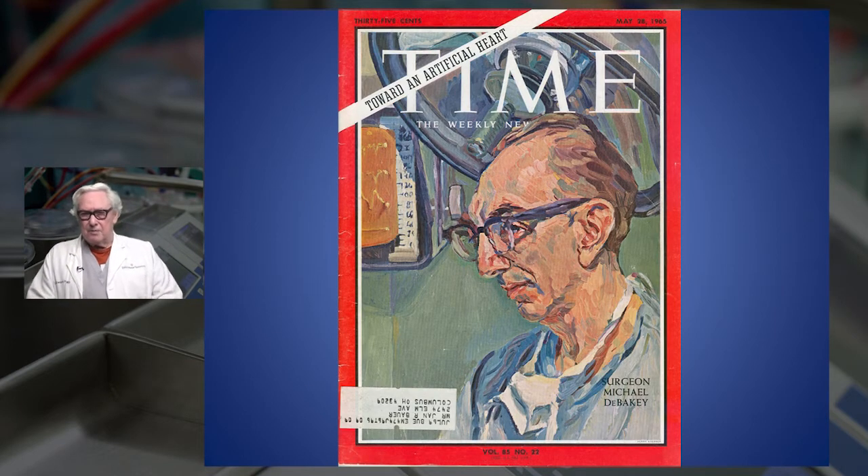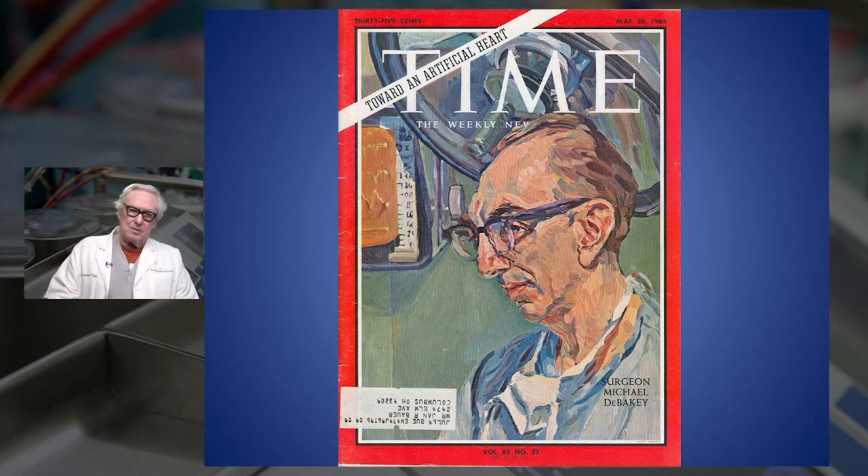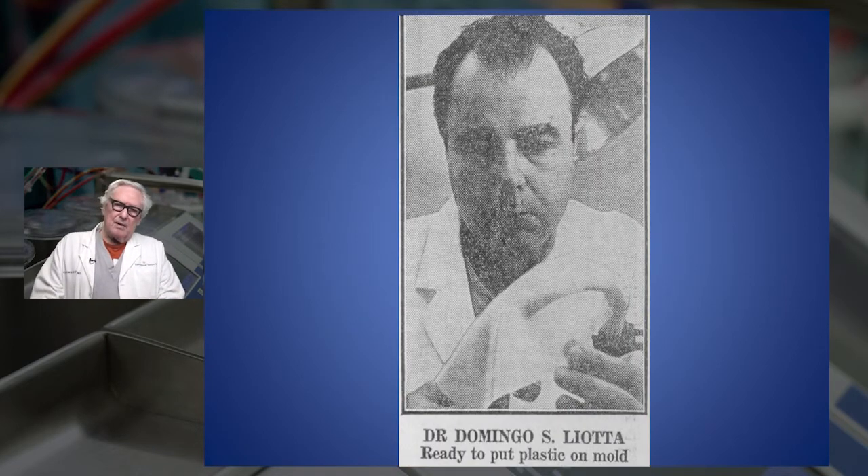Dr. DeBakey became very famous in that era - he was on the cover of Time, on the cover of Look, and in all the media. He was also the first doctor, as far as I know, to have press agents: his sisters acted as press agents and would always have it in the paper and media whenever he gave a talk. He got the first meaningful support of mechanical cardiac assists, and with this he hired Domingo Liotta, who had worked on an artificial heart with Kolff and Akutsu at the Cleveland Clinic. Liotta was from Argentina and had done some basic work there before DeBakey was impressed and enticed him to come to Houston.